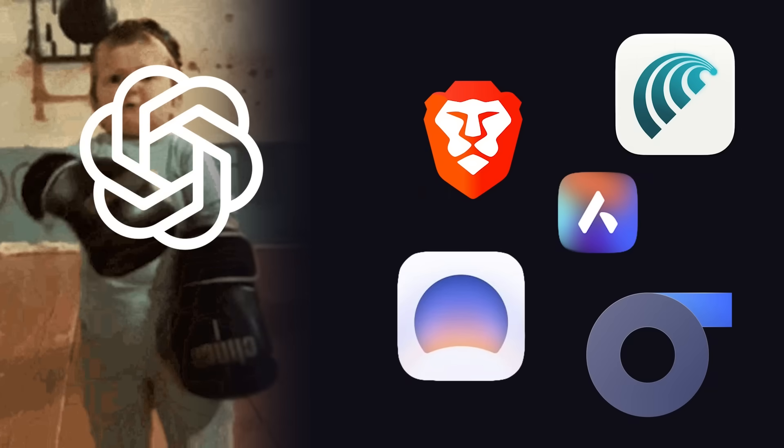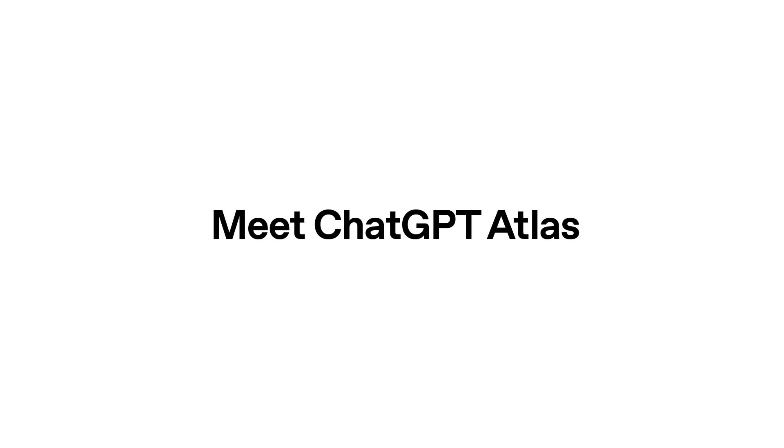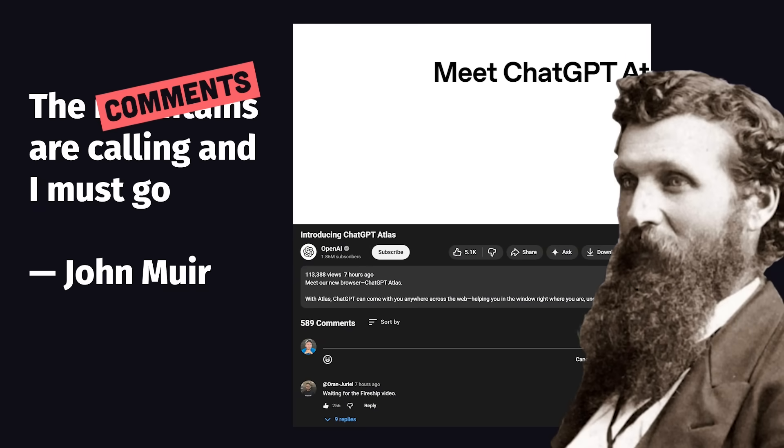Yesterday, OpenAI stepped into the web browser Thunderdome with the release of Atlas, their new AI-powered browser built around ChatGPT. And although I had anniversary plans, I imagine this is just how John Muir felt when he said, the comments are calling and I must go.